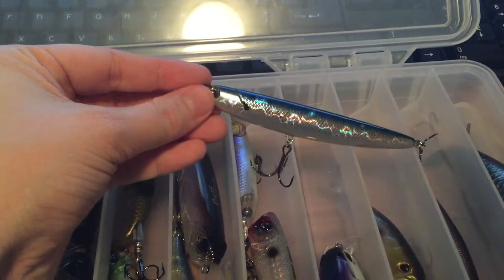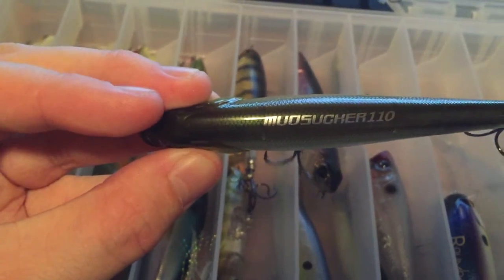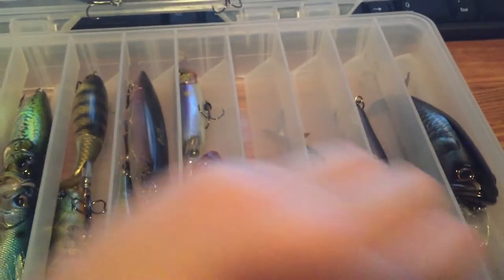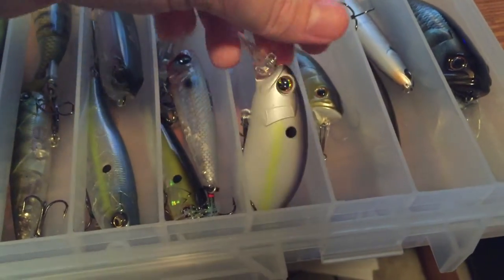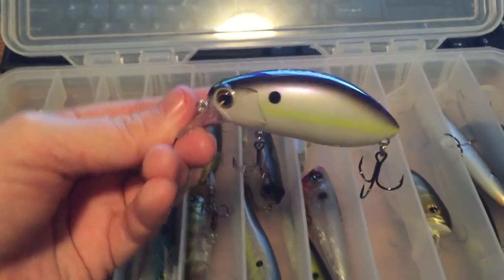We've got a Skimmer connected to a Jackal, and what is this — a Mudsucker 110. Pretty cool looking one, I haven't gotten to fish this one very much. Same thing with the Skimmer, I haven't really gotten a lot of action with either of those two but they really look phenomenal. Got a lot of topwater here — we've got the Roomba, I'm gonna do another video on wake baits coming up soon, we'll probably revisit that one because the Roomba is pretty cool.